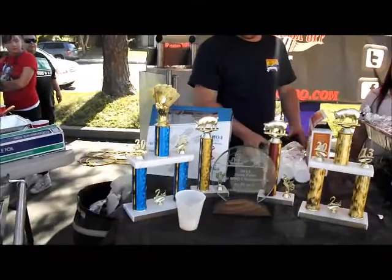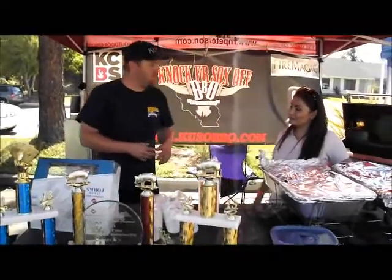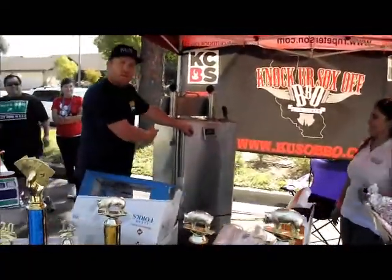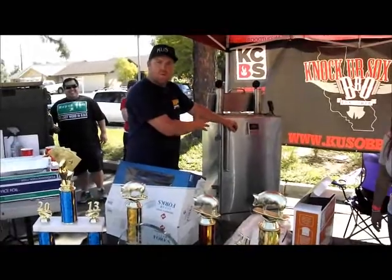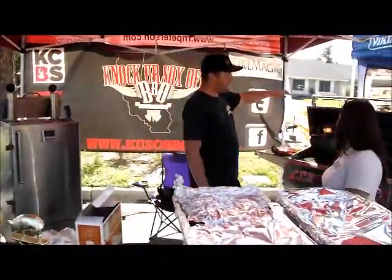We have a bunch more at home. If you need to come to our house later, check those out — guaranteed they're there. They're made on Fire Magic Smokers, Gravity Fed, and also cooked on Fire Magic Grill.